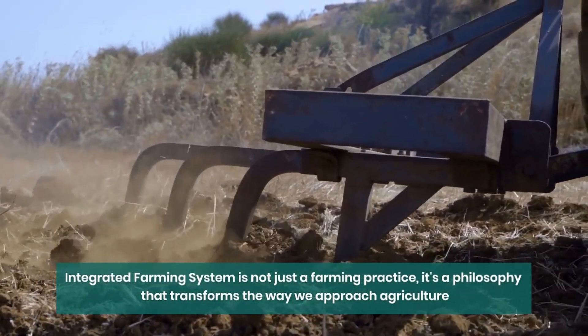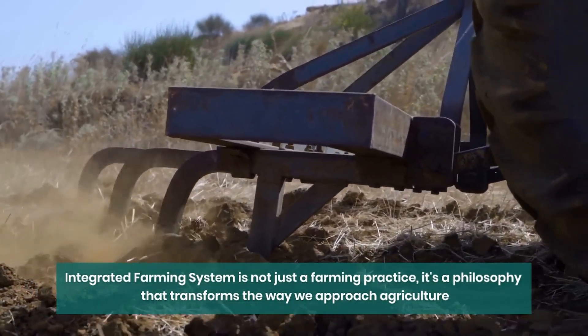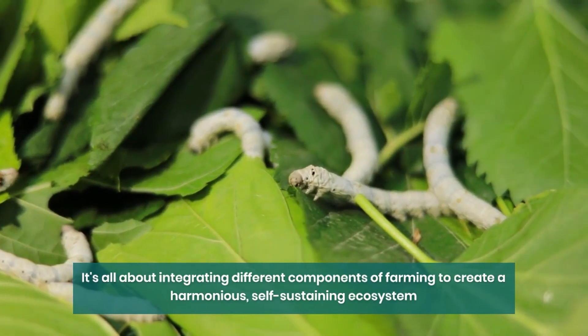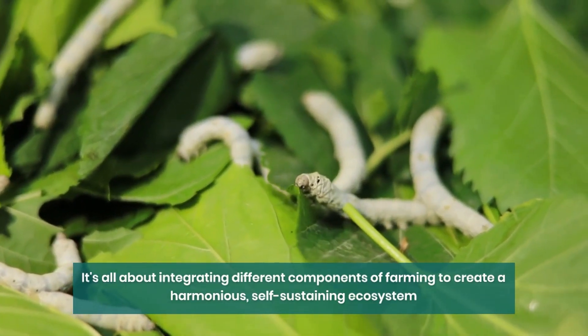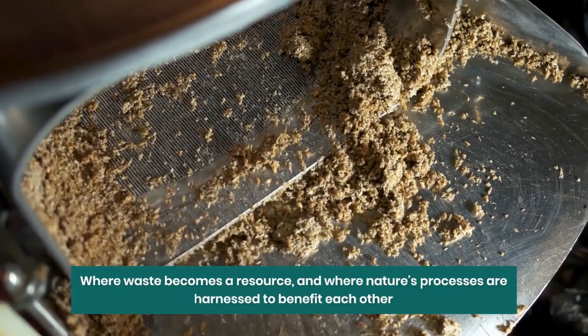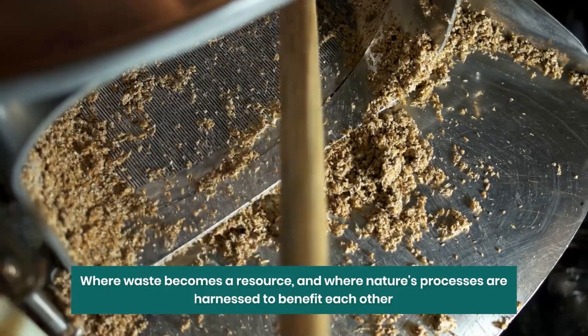Integrated Farming System is not just a farming practice — it's a philosophy that transforms the way we approach agriculture. It's all about integrating different components of farming to create a harmonious, self-sustaining ecosystem. Imagine a farm where every element works together, where waste becomes a resource, and where nature's processes are harnessed to benefit each other.